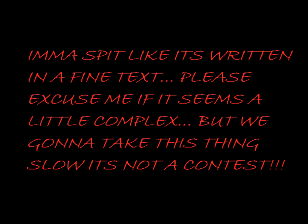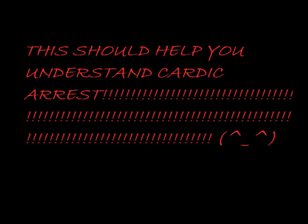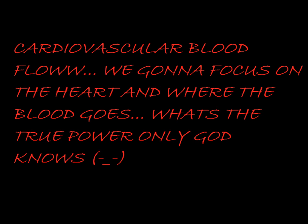I'ma spit like it's written in fine text. Please excuse me if it seems a little complex. But we gon' take this thing slow, it's not a contest. This should help you understand cardiac rates. Cardio, vascular blood flow.